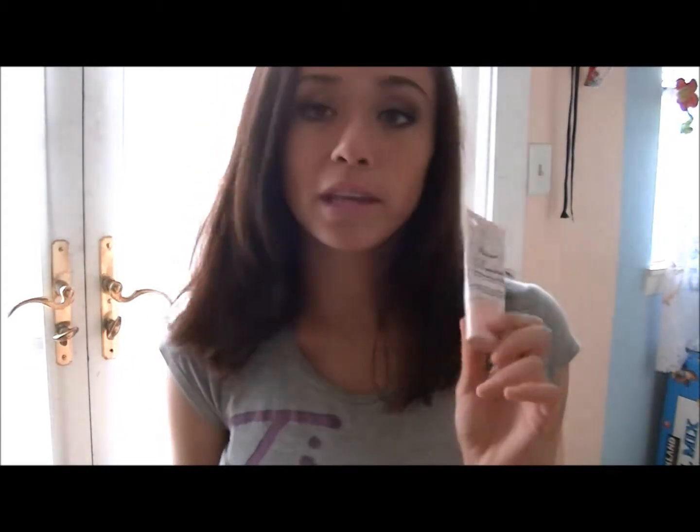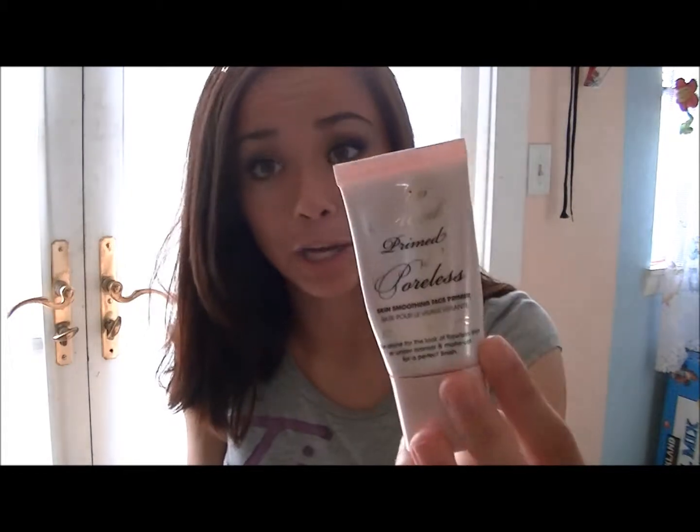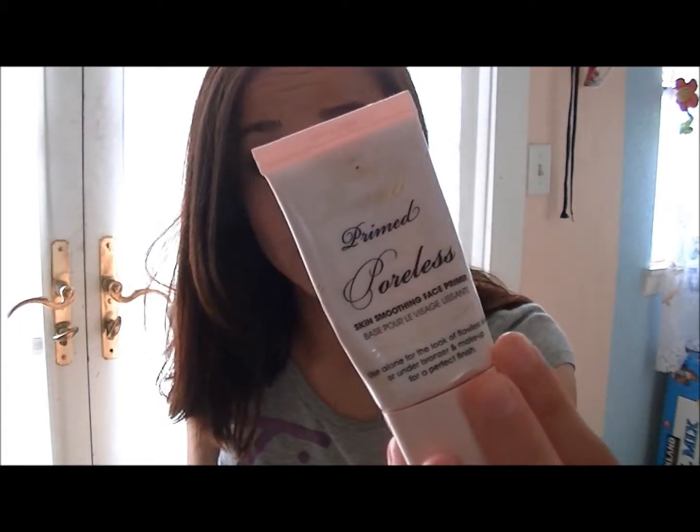I've also been loving this Too Faced Prime and Poreless Skin Smoothing Face Primer. I put this on before foundation and it smooths right over your pores and just makes your skin look flawless. Even though this is kind of pricey, I think it's a really good product, and if you have problems with pores and you want to fill them in, this would be a good product to consider purchasing.